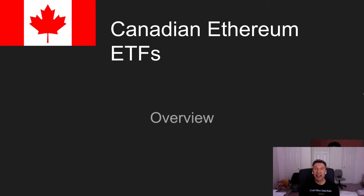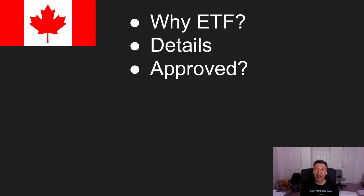Hi, this is Hangman. This video is about Canadian Ethereum ETFs. We'll look at why you would buy an ETF, what are the details around these ETFs, and who approved these ETFs.